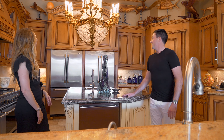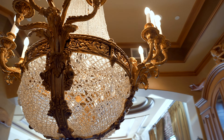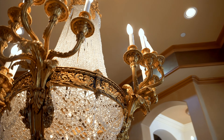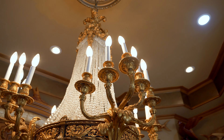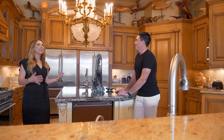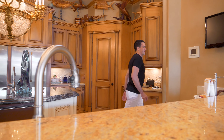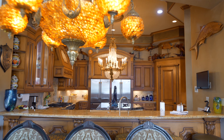Oh hello, holy chandelier Batman! There's another beautiful chandelier. I do know the backstory on this one — they got it from an auction at a Las Vegas hotel and had it driven across country just to be installed here. It's gorgeous, a lot of fun too. It's like these really interesting unique things. And we're open now to the breakfast area — I'm going to call it another glorious chandelier.